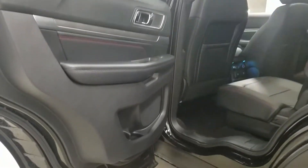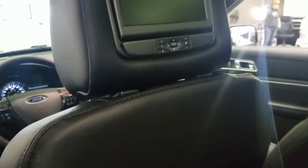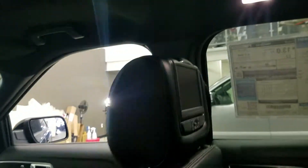At the rear, passengers have tons of door storage as well as power windows. They can also enjoy a DVD player in the rear headrest, which is a cool feature on this Explorer.